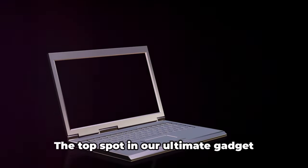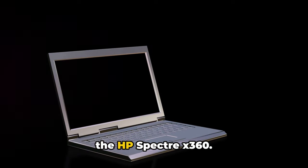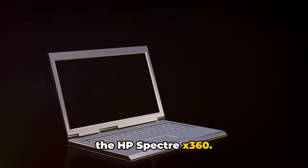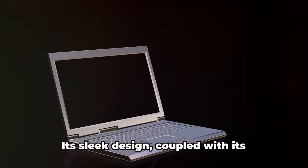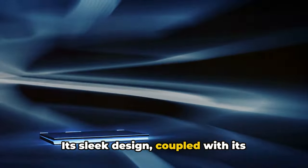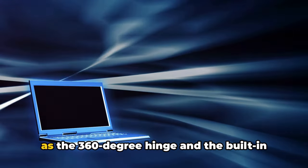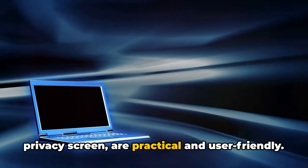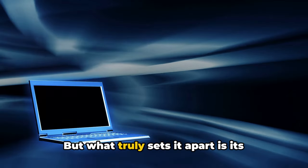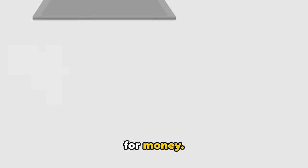And finally, the moment you've all been waiting for — the top spot in our ultimate gadget showdown goes to the HP Spectre X360. It's a perfect blend of performance, innovation, design, and price. Its sleek design coupled with its impressive performance makes it a clear winner. The Spectre's innovative features, such as the 360-degree hinge and the built-in privacy screen, are practical and user-friendly. But what truly sets it apart is its competitive price, offering great value for money.